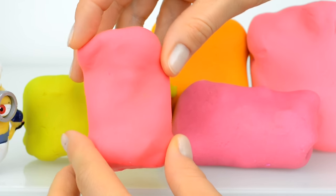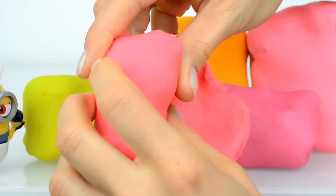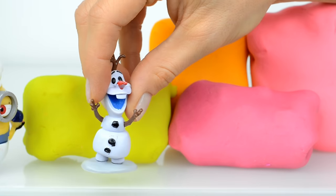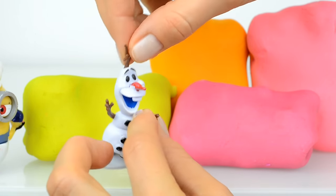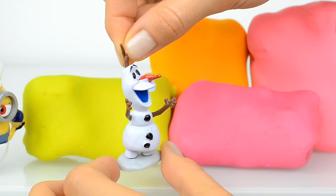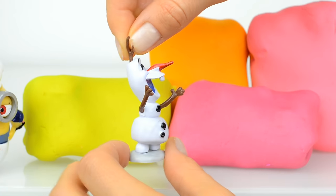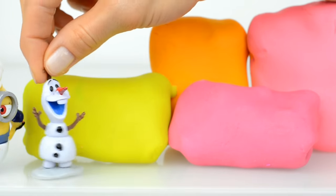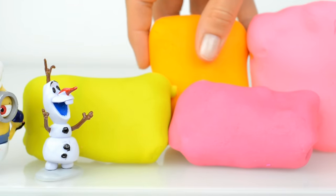Let's now open this pink surprise — guess who is inside! And inside is an Olive. Oh look at this funny snowman! Hi Olive, he's so creative, he's so kind-hearted. Thanks for joining us Olive.